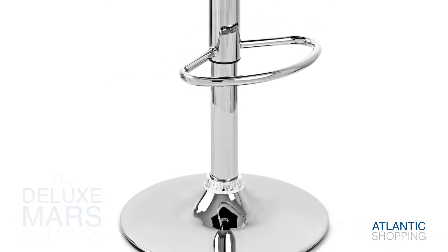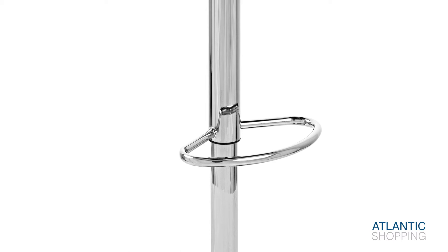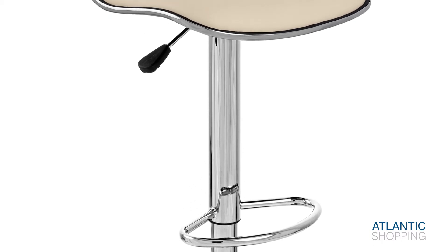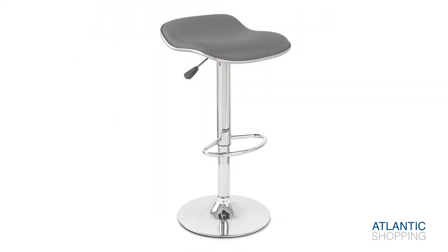A round base provides the stool with solid roots, while a rubber ring accompanies the underside for maximum floor protection. A reflective chrome-plated stem towers over this beautifully and includes a built-in footrest for superior standards of support.